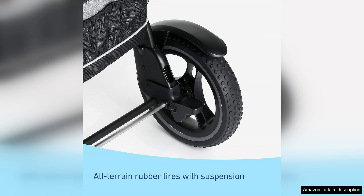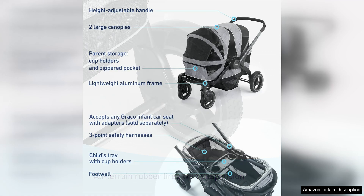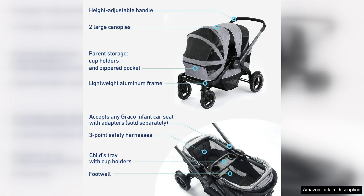Another standout feature of the Graco Modes Adventure Stroller Wagon is its durability and manoeuvrability. The stroller wagon is built to last, with a sturdy frame and rugged wheels that can handle all types of terrain. Whether you're navigating city streets, grassy parks or sandy beaches, this stroller wagon can handle it all with ease.